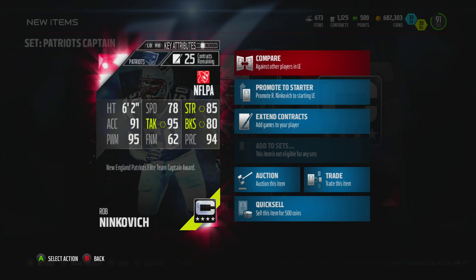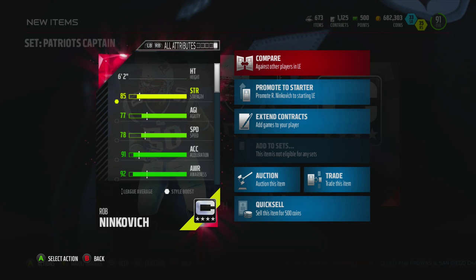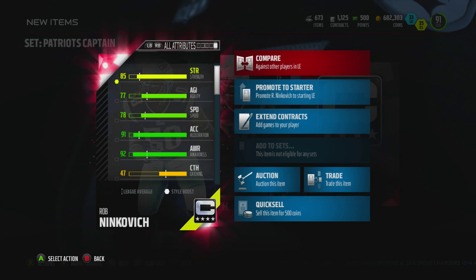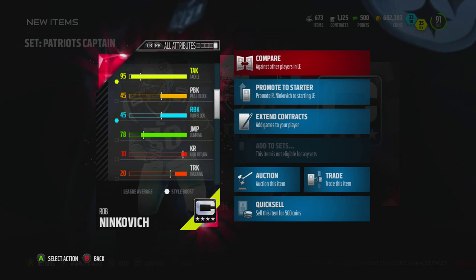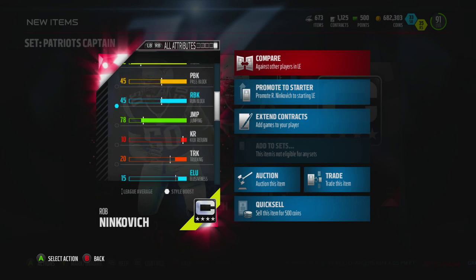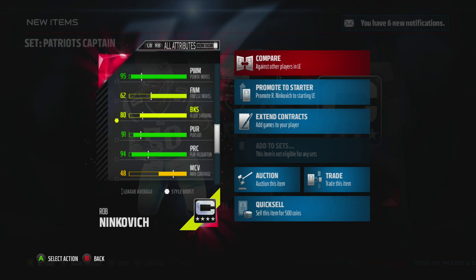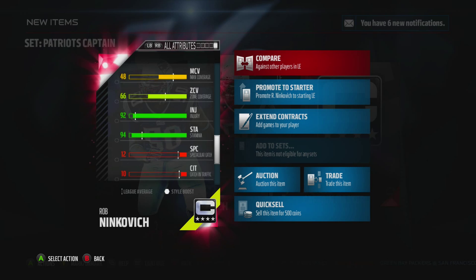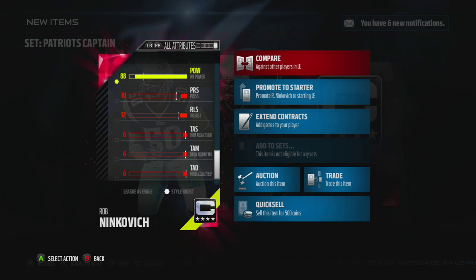Let's take a look at some of Ninkovich's stats: 6'2", 78 speed, 85 strength — not too bad — 91 acceleration, 95 power move, 95 tackling — that's really nice — block shed at 80, which isn't too bad either. 92 awareness is nice; he's got these smart technical attributes — tackling, awareness, that sort of stuff that comes with a smart player. 95 power move, 91 pursuit, 94 play recognition — that's really nice.